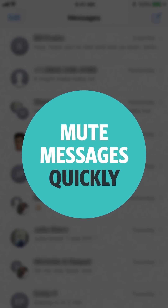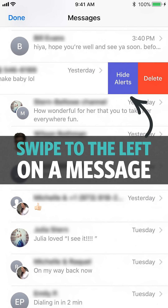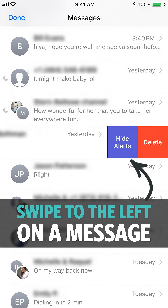Number ten: Mute iMessages quickly. Swipe to the left on a message and select Hide Alerts to shut up that annoying messaging chain.